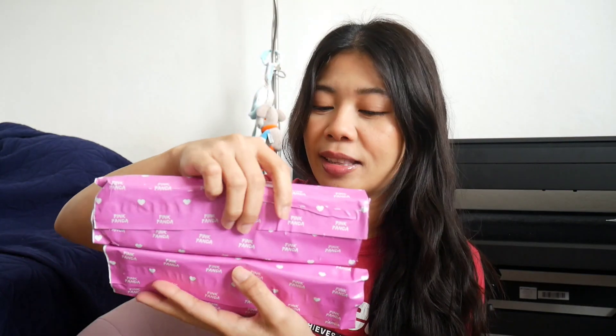I bought some nail polish — not a set — and they packed it here in bubble wrap to keep it safe. I wanted to mention that you need to order at least 40 euros worth of products from the Pink Panda website to be able to get this mystery box. This is the Beauty Mystery Box, letter G.